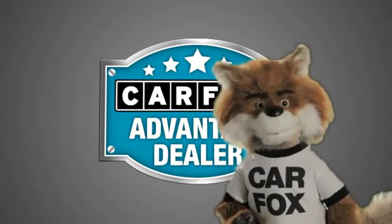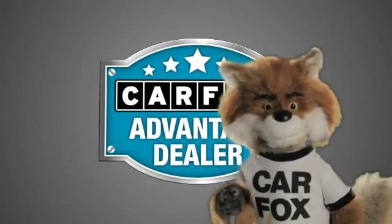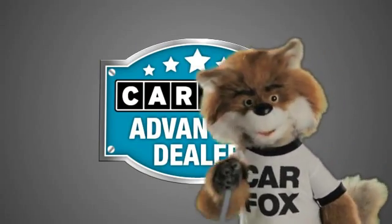Just say 'show me the Carfax' at Nissan Avorn, a Carfax Advantage dealer.